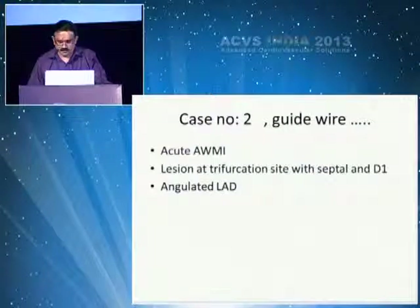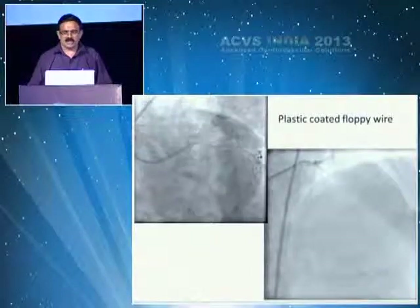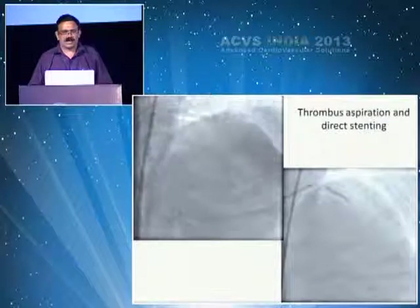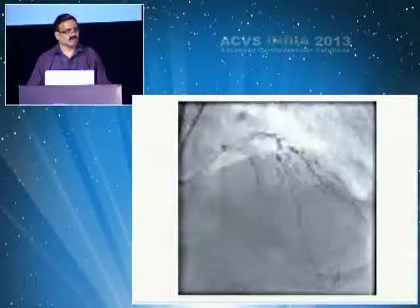The second case is a guide wire issue — a lesion at a bifurcation. We didn't know exactly where the lesion was, but the vessel was angulated, looking in a different angle. After thrombus aspiration, you could see the vessel was at a different angle, which can deceive a normal wire.